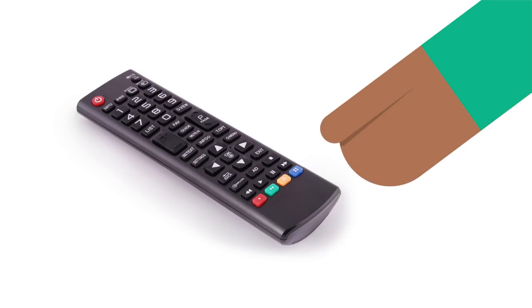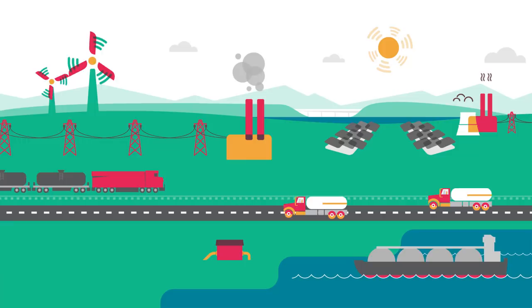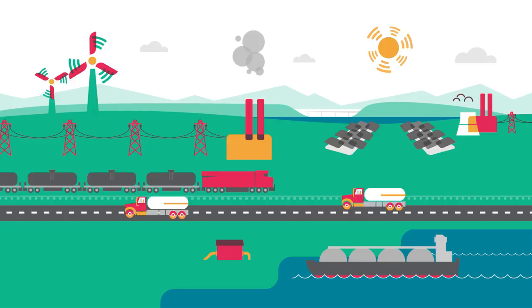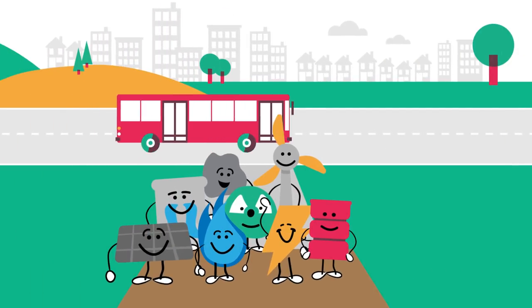So the next time you reach for the TV remote, turn the lights on, fill up your car, or charge your laptop or cell phone — remember, there is a lot of stuff going on behind the scenes 24-7 to not only produce that energy, but to actually get it to you when and where you need it.